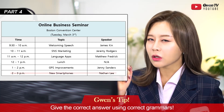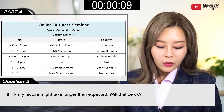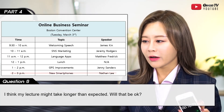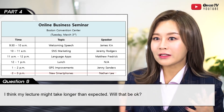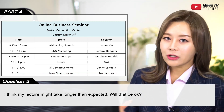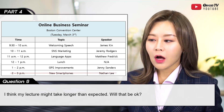Question 8: 'I think my lecture might take longer than expected — will that be okay?' Yes — at 2 p.m. there was a lecture but it has been cancelled, so you don't have to worry. You can talk as much as you want; you have all the time you need. The key here is recognizing that Jenny Sanders is the presenter, so the cancelled session after hers gives her room to run over — she can lecture until 3 p.m.